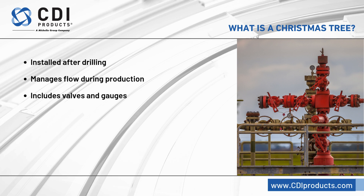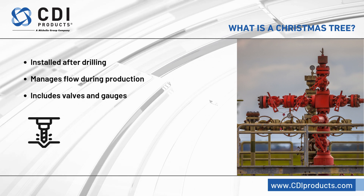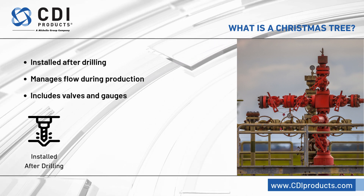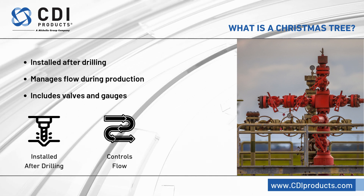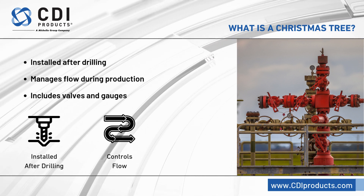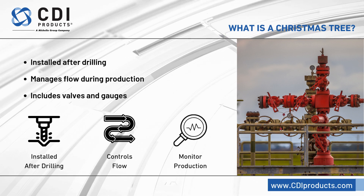The Christmas tree, on the other hand, is installed after drilling is complete. It is used during the production phase to control the flow of oil or gas from the well. It includes multiple valves and gauges to manage and monitor production.